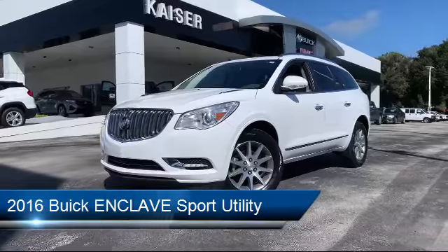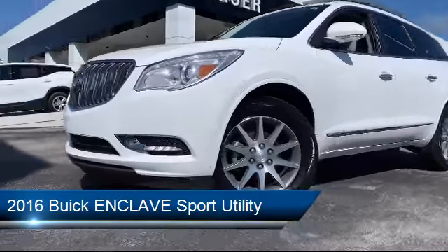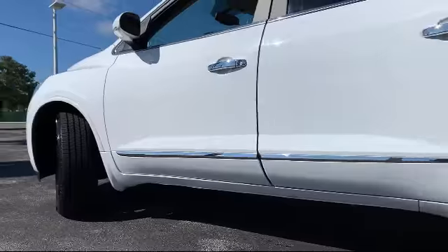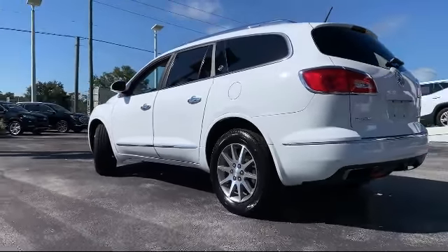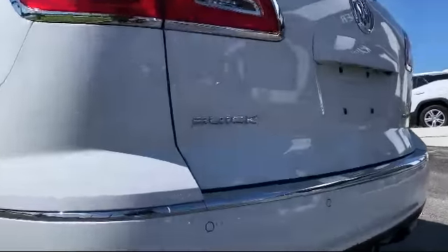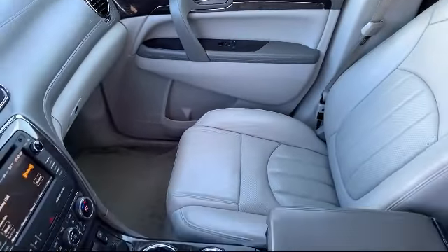It comes equipped with tire pressure monitoring system, steering wheel controls, bi-xenon HID headlamps, rear spoiler, electronic stability control, parking sensors, heated front seats, Sirius XM satellite radio, roof rack, leather wrapped steering wheel, and has less than 55,000 miles on the odometer.